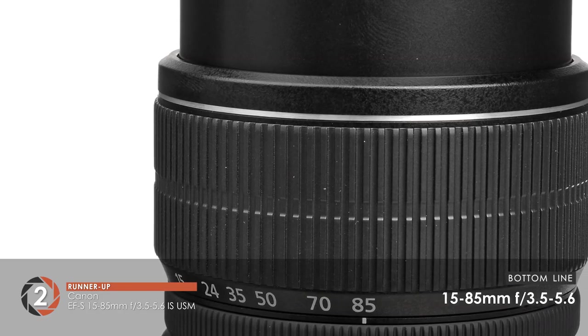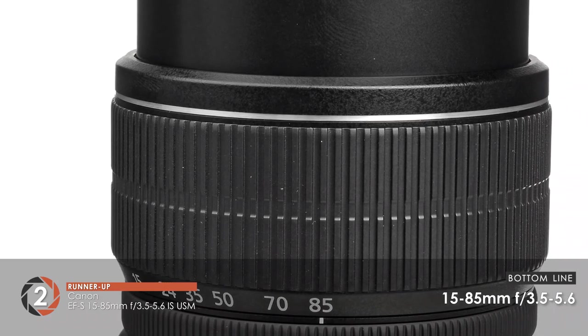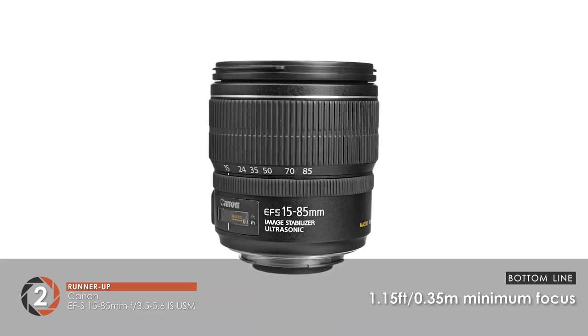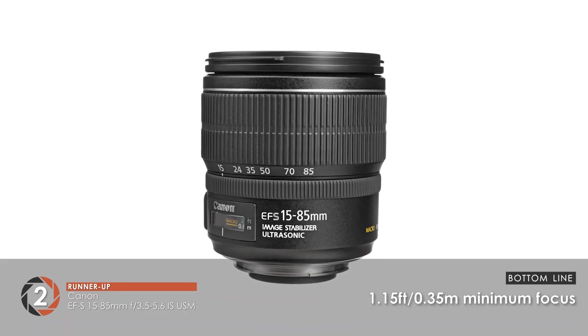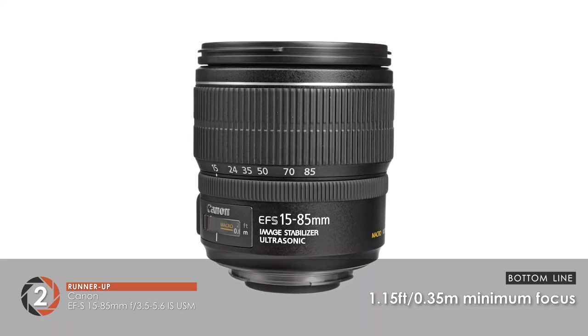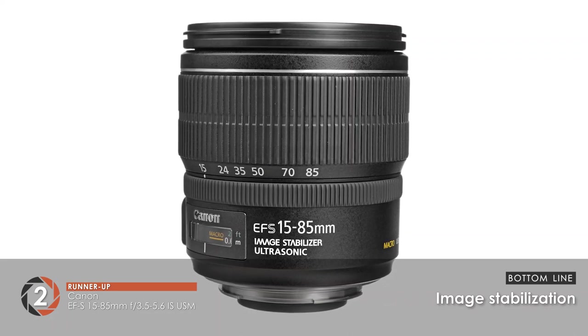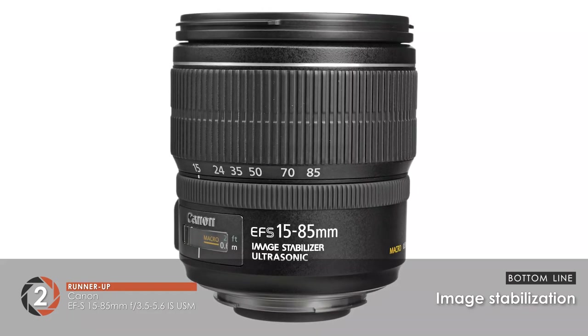Bottom line: it features a 15-85mm focal length with an F3.5-5.6 maximum aperture. It is compatible with 72mm filters, with a closest focusing distance of 1.15 feet (0.35 meters), and a dedicated image stabilization feature to minimize shake.